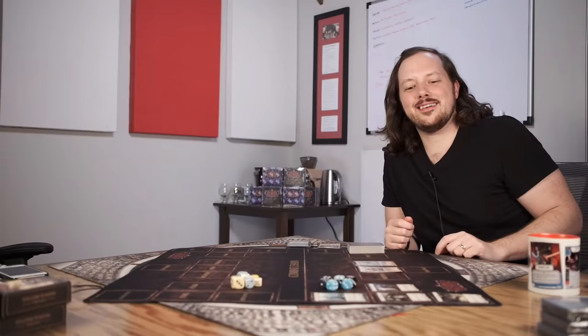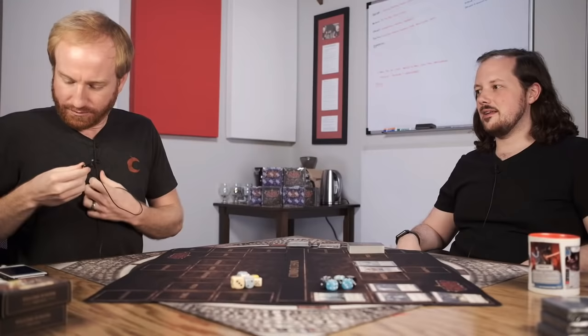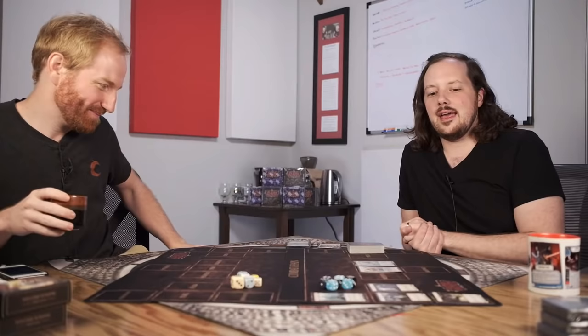Hello everyone and welcome! We are super pumped today — got a skeleton crew, me and Steven. We've been together since the beginning of isolation in 2020. A pandemic is happening — corona — and we've been streaming together since the beginning. This is week 14.